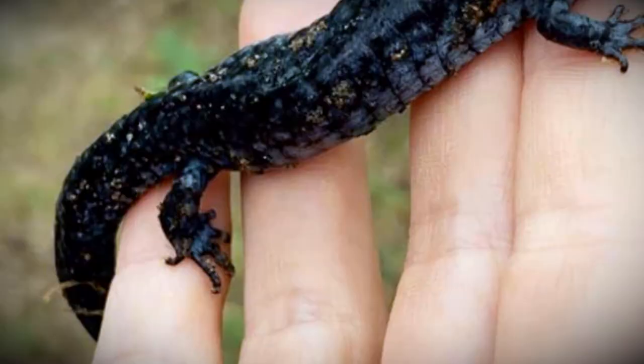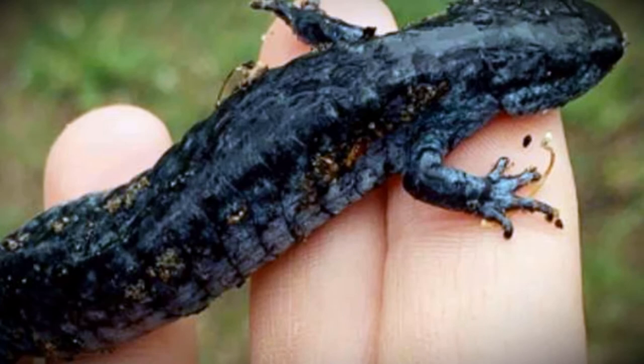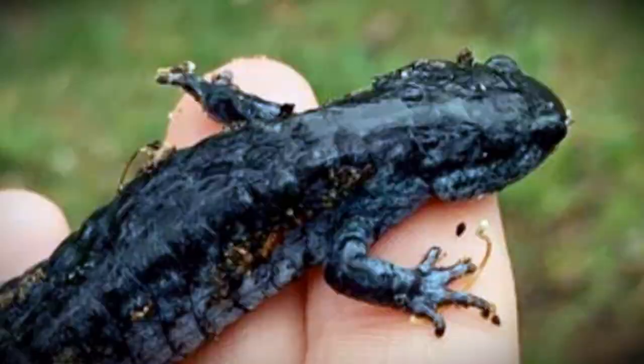First, it's very simple to call this a mole salamander. There's a certain group of mole salamanders and they all have certain characteristics. Mole salamanders live under the ground most of the year, like moles, except they do come out in early spring to breed in vernal pools.